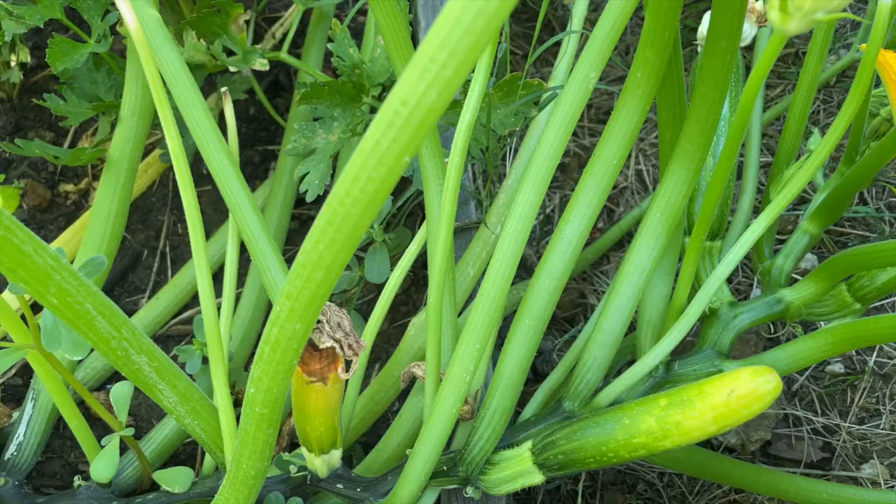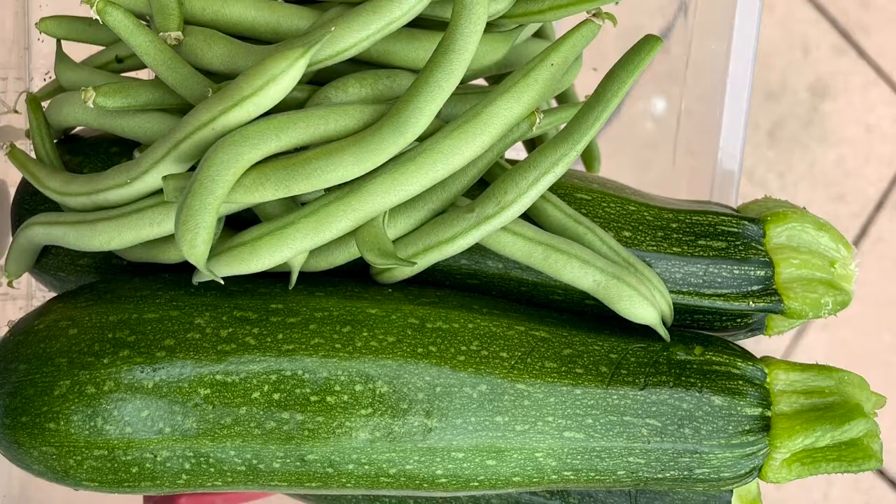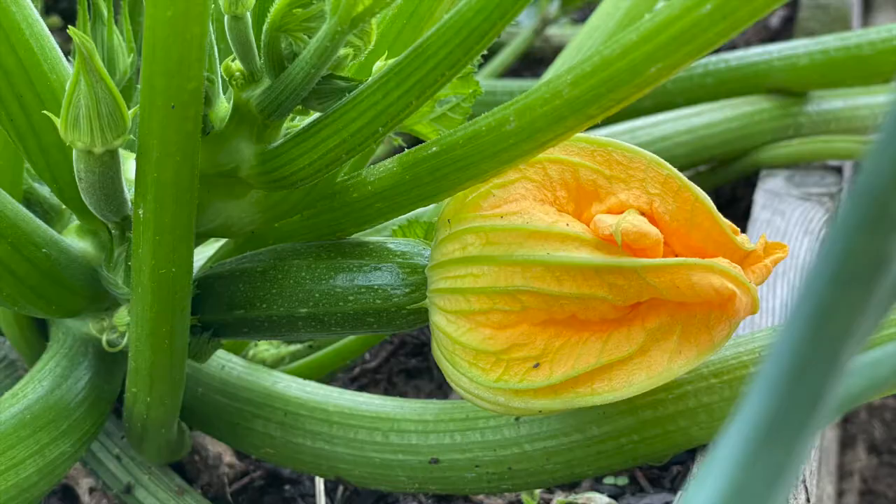A few days later and voila, here's my zucchini harvest. After I adjusted the watering, the zucchini plant is back to producing like a champion. So I hope this video has been helpful and I hope to see you back again next time. Goodbye.